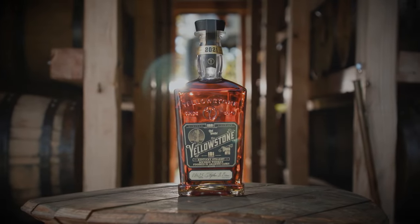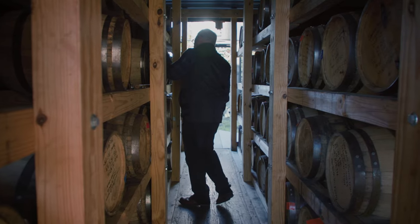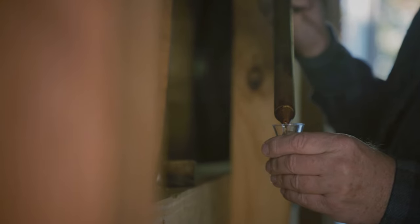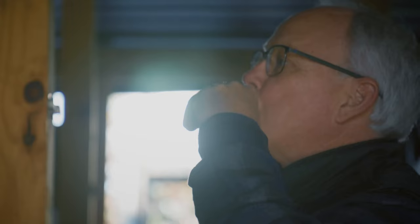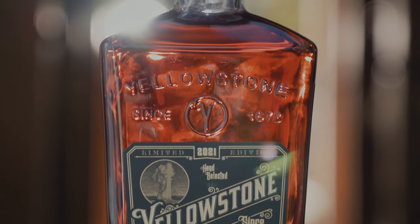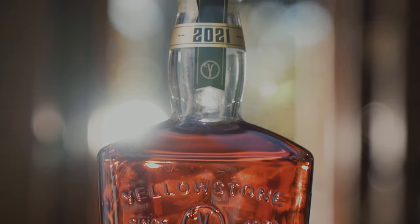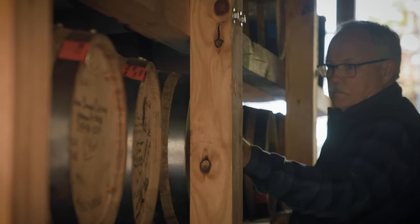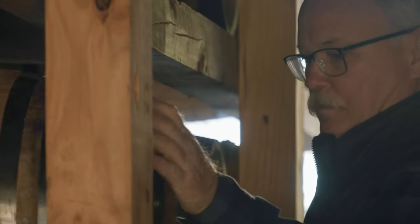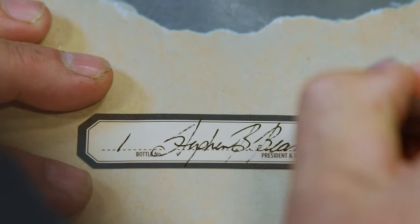Yellowstone Limited Edition is where I can be creative. It comes out once a year and allows me to do different finishes, different blends, or whatever I think is best. It's a unicorn for us — knowing that my grandfather, uncles, and everyone in the past contributed to Yellowstone, and for me to be able to carry it forward and hand it off to the next generation is just a really exciting part of my life.